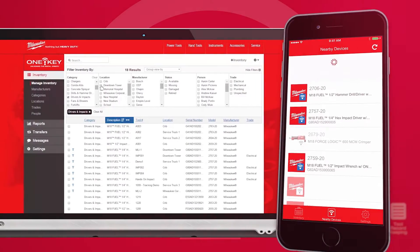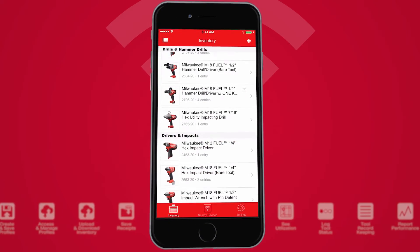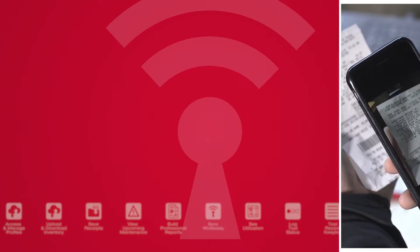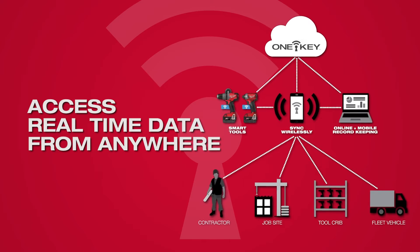Inventory management creates a central place for you to manage all tools and equipment across your network of jobs and users. Maintain records, receipts, and images. Organize inventory your way and access real-time data from anywhere.